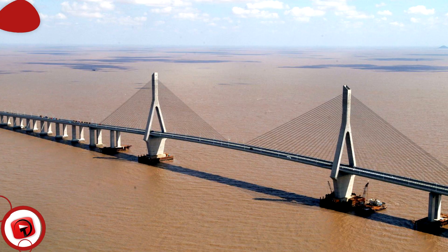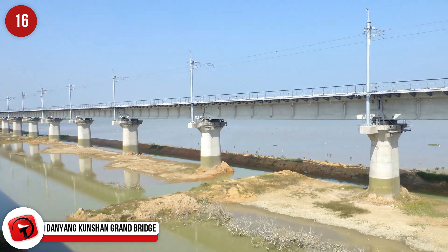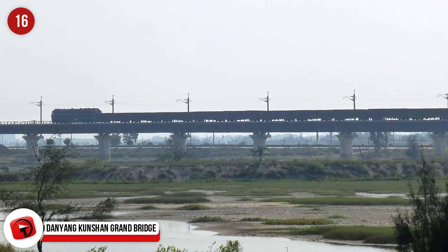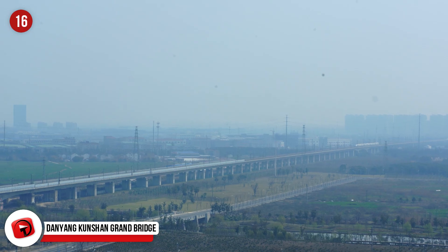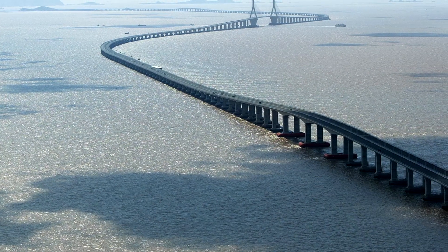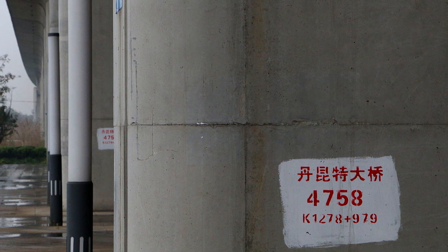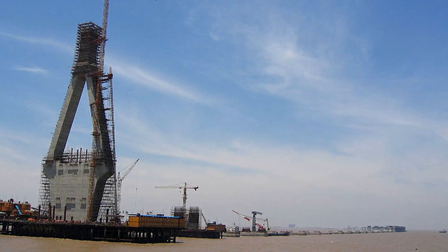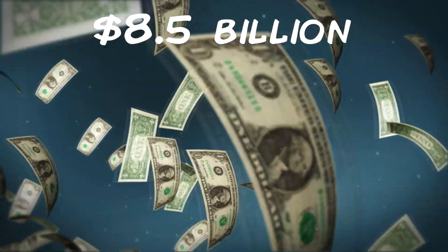Danyang Kunshan Grand Bridge, China. The Danyang Kunshan is the world's longest bridge, although the spans are broken up by some land. It forms part of the high-speed rail line between Shanghai and Nanjing and has been in operation since 2011. It took nearly 10,000 workers four years to complete the 102 miles or 162 kilometers of bridge and track. The bridge is made of 450,000 tons of steel and cost $8.5 billion to construct.